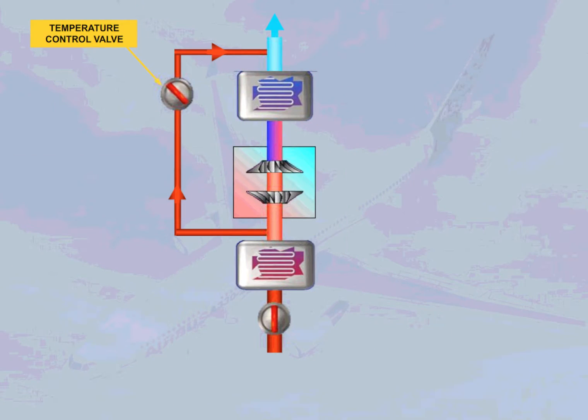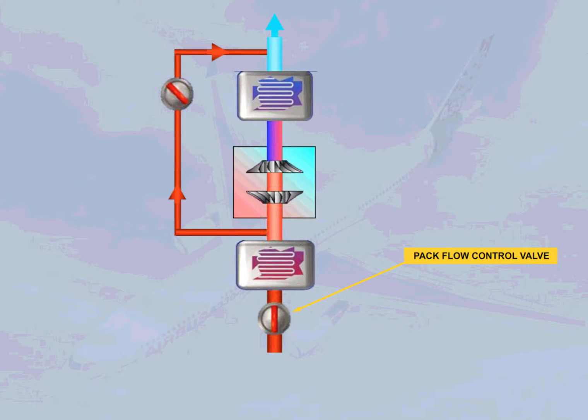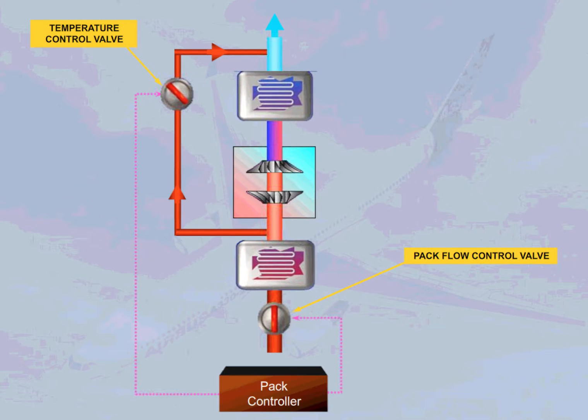A temperature control valve is fitted and can modify the pack outlet temperature by adding uncooled air to the turbine outlet flow. The pack flow control valve and the temperature control valve are regulated by a pack controller to vary the flow rate and the temperature output.